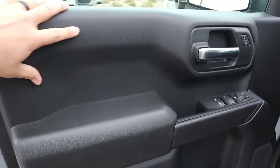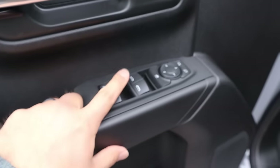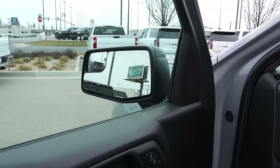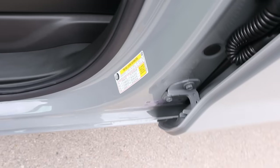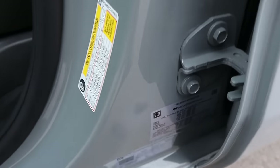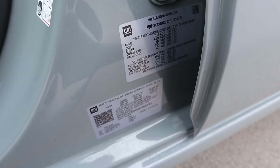Taking a look at the front door panel — again, with the material use — we've got all of our window controls. The front one is automatic. Got your mirror adjustments, and it's got a little convex mirror too. When it comes to capabilities, this thing is pretty solid: 1,614 pounds of payload capacity, and towing capacity on this is 9,000 pounds.